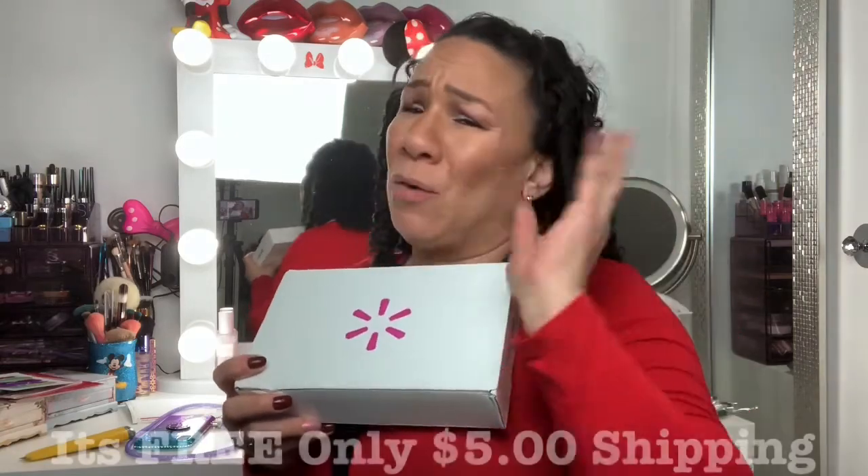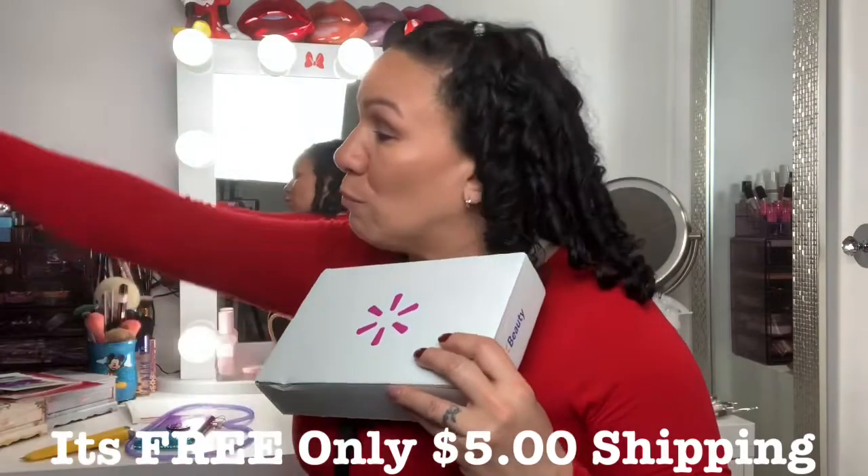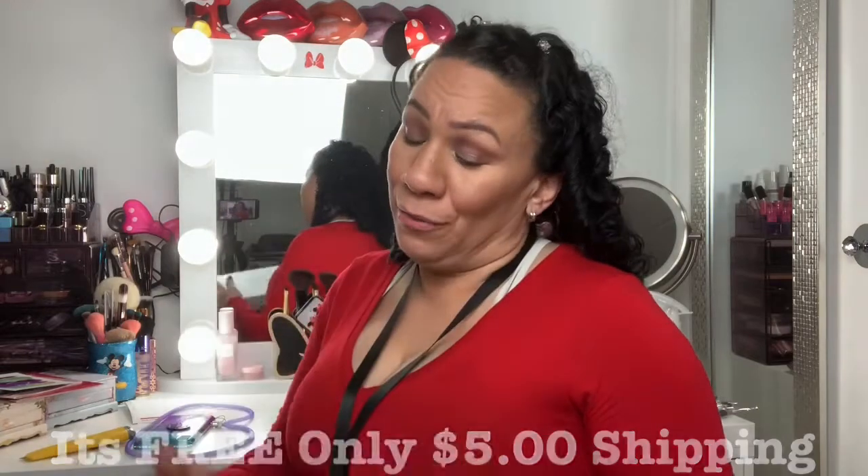Welcome back to my channel again. So, my crazy look aside — today we're going to be unboxing the Walmart beauty box. This box came like a long time ago; I didn't even know because it was buried with all the boxes that I had to unbox. So here it goes.